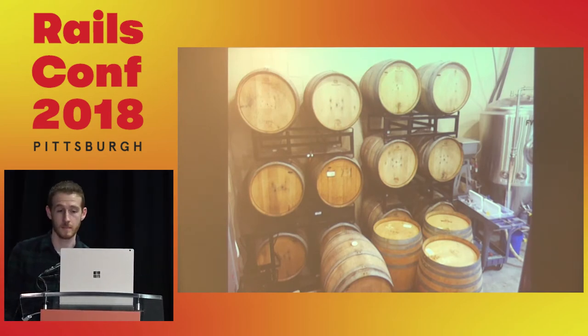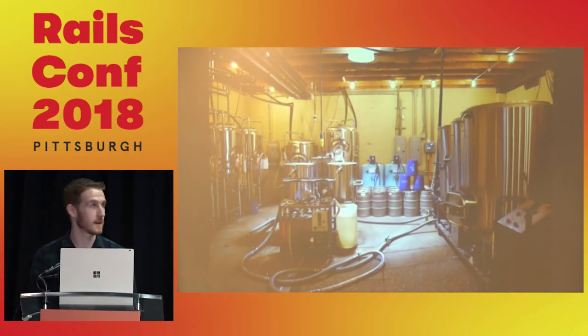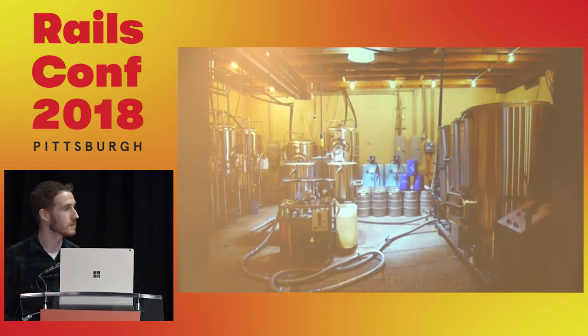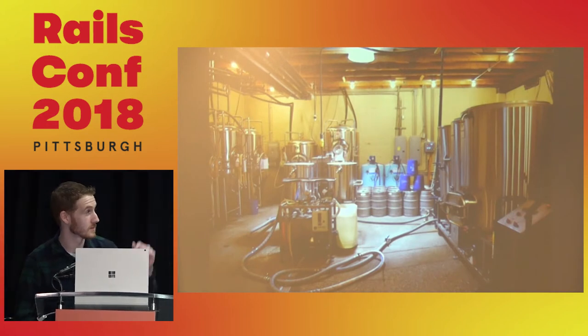Some tours will talk about that. Most tours cover fermentation vessels, bright tanks, kegging equipment, and cleaning equipment — that's pretty standard. We're not going to talk about any of that today, because automation at that level is expensive, dangerous, and best left to professionals.